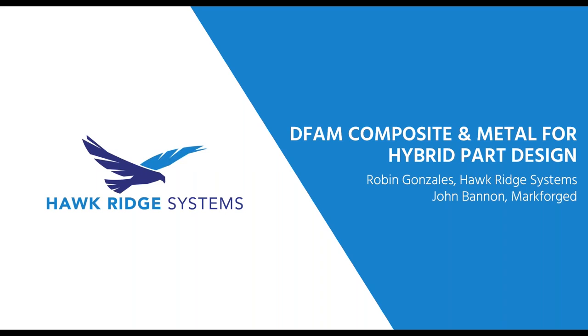My name is Robin Gonzalez, and in addition to being your host today, I manage the additive manufacturing sales for our strategic accounts here at Hawkridge Systems. Joining me today is an expert in 3D printers, John Bannon. John is a MarkForge Senior Field Application Engineer with an expertise in composite and metal part design.